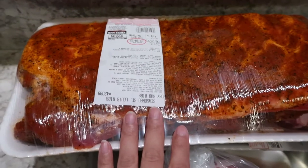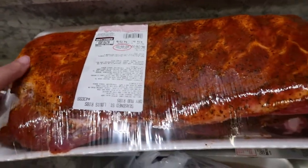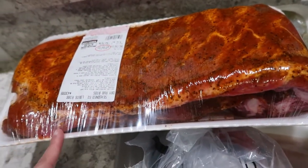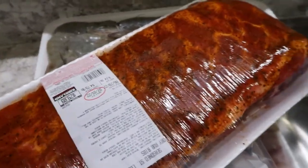This one is ribs, already seasoned — Louisiana ribs, dry rub. What I'm going to do is cook this for July 4th. I'll bake it, then broil it, and I'm also going to add more seasoning and barbecue sauce. We'll blog about that when we cook it.